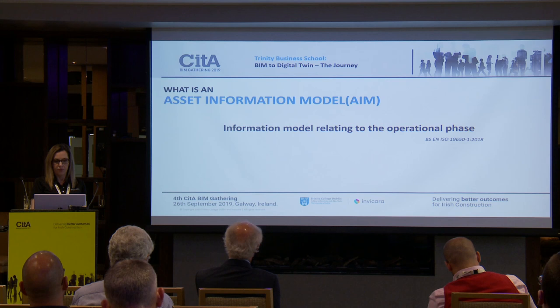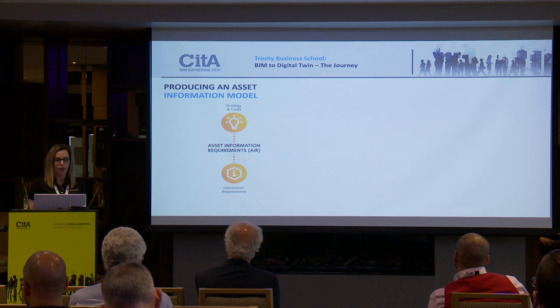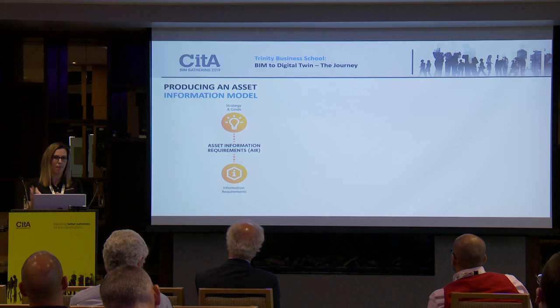That's how we get involved in the early BIM stage. All of this feeds into our asset information model — the model for the operational phase. To produce that, we work with the client to define their strategy, goals, and information requirements. We sit down at stage one and agree on which particular assets need to be tracked and how the client wants to use that data.